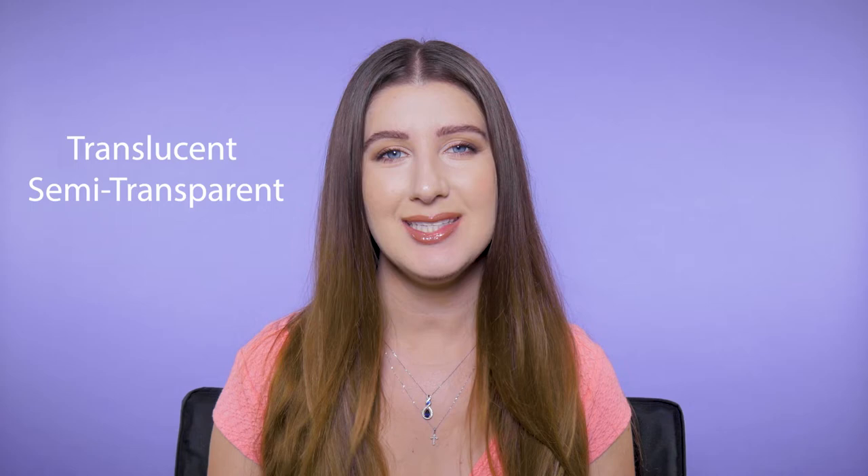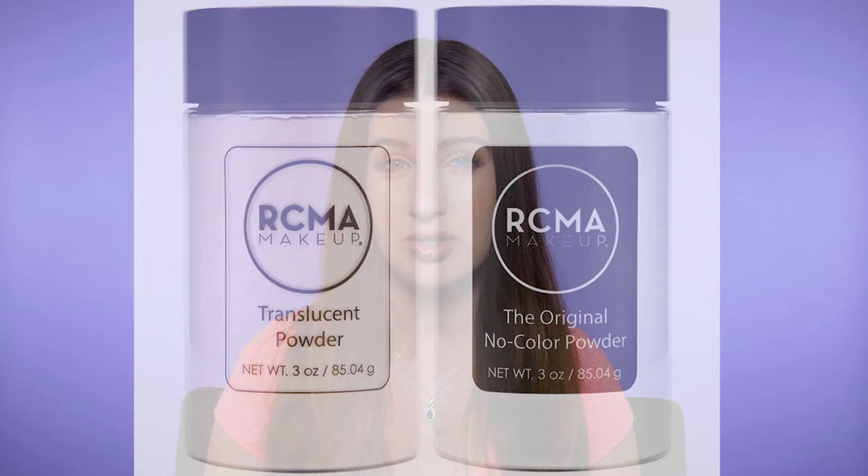Translucent means semi-transparent. This type of powder does contain pigment, but it is very sheer. Some come in a white powder just like the colorless powder, but be careful because the translucent powder could add a white cast and look a little ashy on darker skin tones.